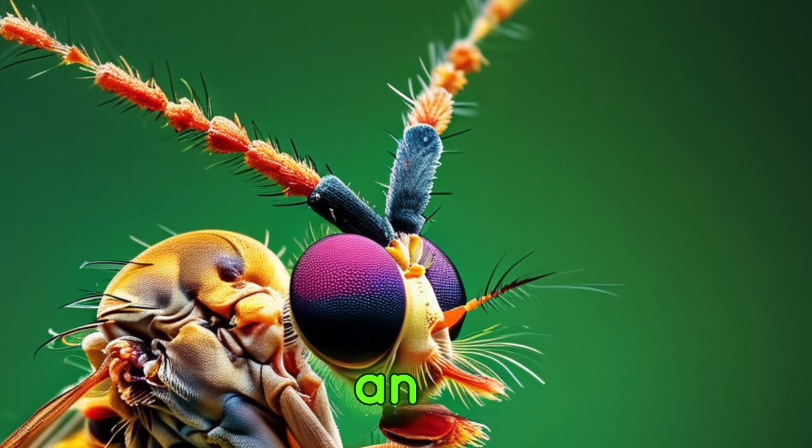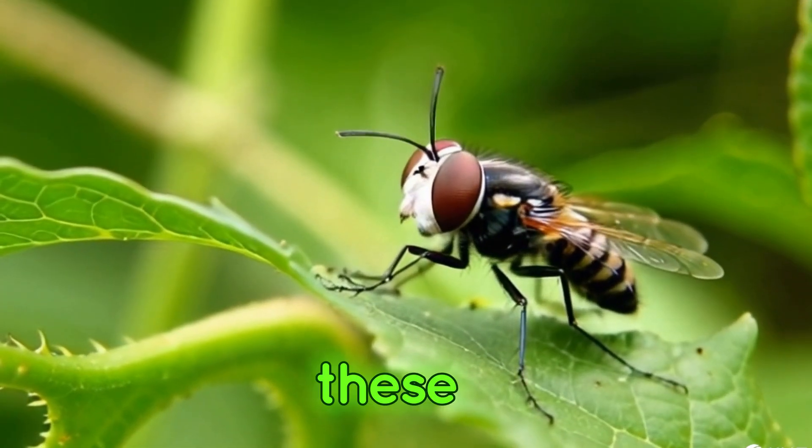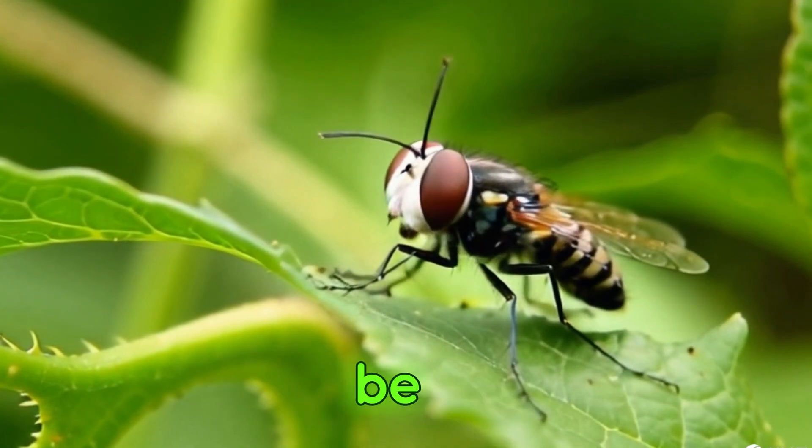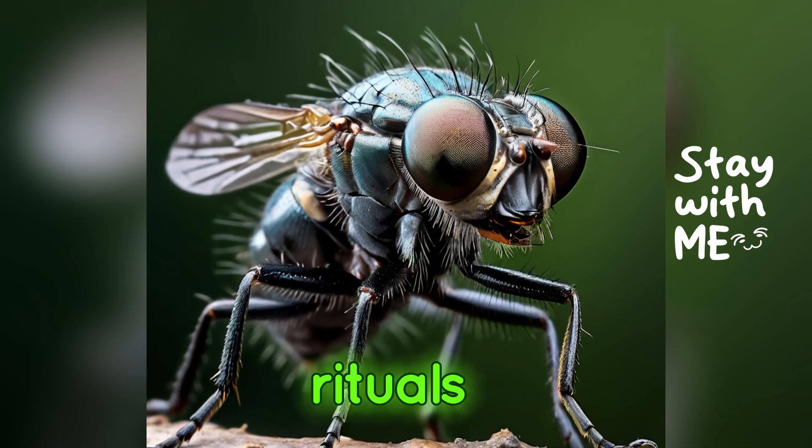Meet the stalk-eyed fly, an insect that truly stands out with its remarkable eye stalks. These elongated eye extensions can be longer than the fly's body, and they play a crucial role in mating rituals.